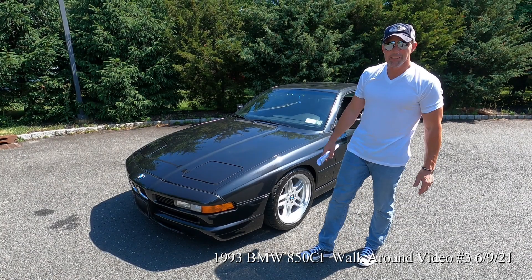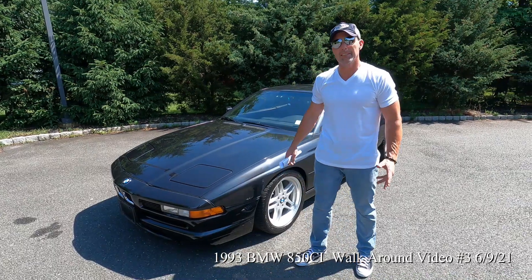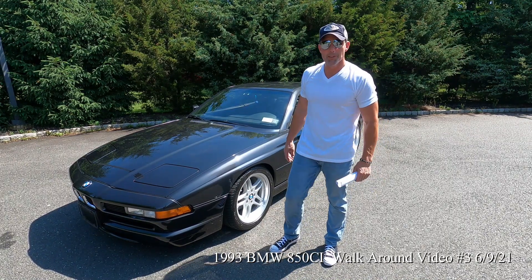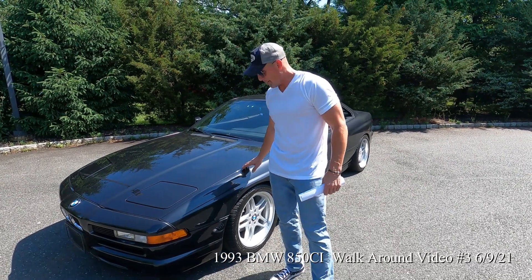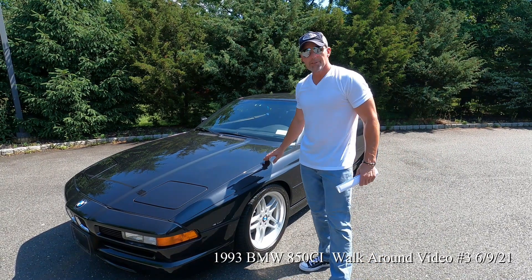For auction is this 1993 850 CI. This car is owned by a gentleman named Marcel from New York City. The car was referred to me by my brother on the West Coast, Alec Cardio. He's known Marcel for a while, and they collaborated on some of the work that was done to this car over the last two years.